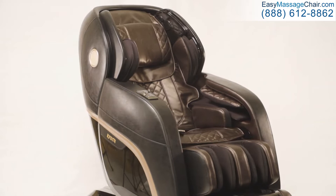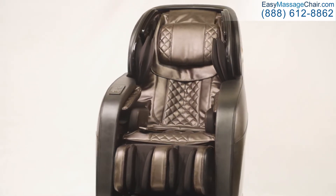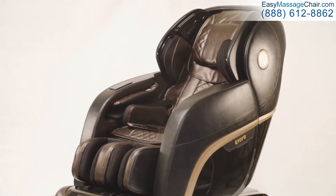Crafted with precision and the finest materials, the sophisticated Kyoto Kokoro 4D Massage Chair is the most advanced massage technology available today.